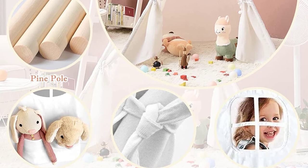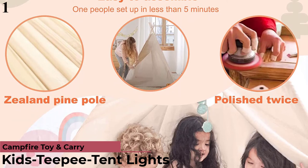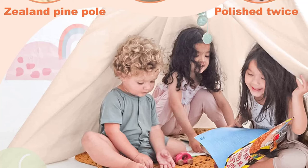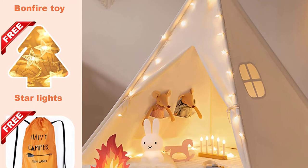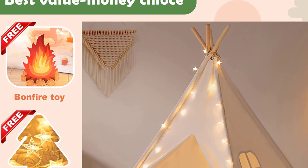Number 1 is the Kids' Teepee Tent with Lights. Now you can get it at around $40. With heavier canvas for better texture and thicker solid pine poles, our tent is made to last and sturdier than any others. Tested beyond the chemical and physical safety standards of CPSIA, using only 100% natural cotton canvas without chemical-painted and twice-polished poles to make a premium tent for kids. Witness the priceless expression on your child or grandchild's face when they open their very own kids' teepee tent. We highly suggest letting your kids personalize their teepee with water, oil-based, or acrylic paint, stickers, or light strands.